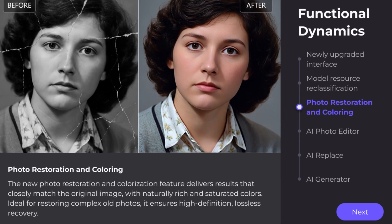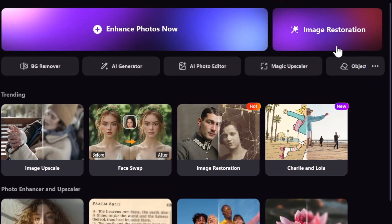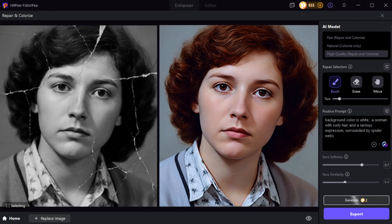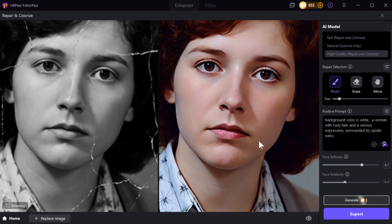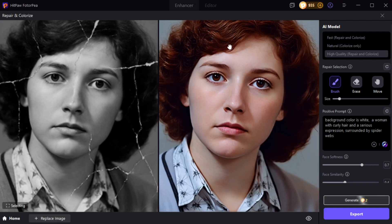Third, photo restoration and coloring. Now you can access photo restoration and coloring directly from the main page window. This feature delivers results that stay close to the original image, with naturally rich and saturated colors. It's ideal for restoring complex old photos, ensuring high definition, lossless recovery.